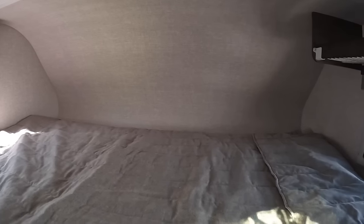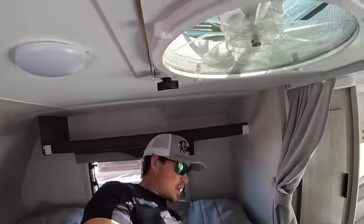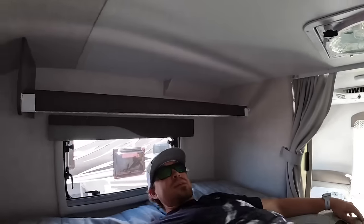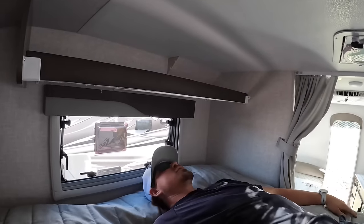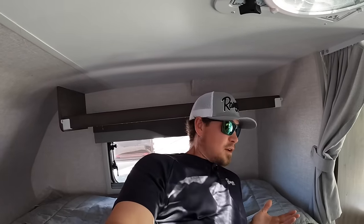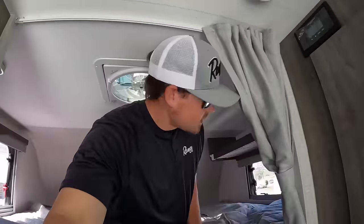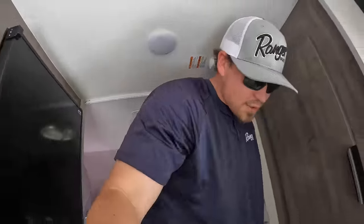Let's hop up in here. Very comfortable actually. I'm a side sleeper — oh yeah, I can make this work. You could prop yourself in the bed with one of those wrap-around pillows, but you're not going to sit up straight. It is still a truck camper and there aren't many truck campers where you can sit up straight in the bed.